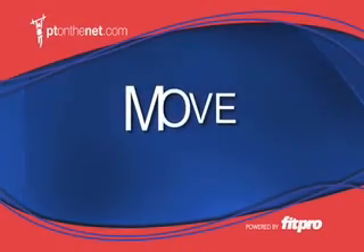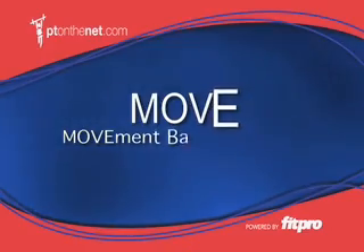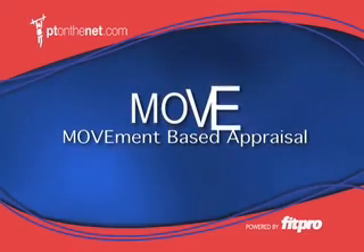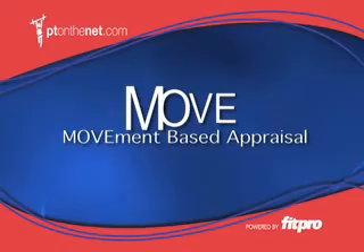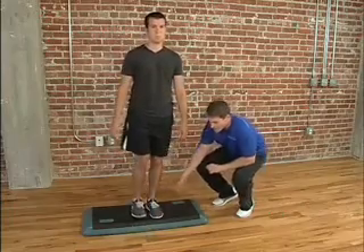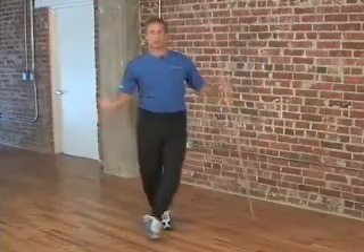One of the keys to successful program design is properly appraising and assessing your client's needs. You will find this movement-based appraisal provides a quick yet powerful tool to ensure program design for that client or athlete, which will help them move better, feel better, and meet their goals. With the myriad of assessments available for trainers to use with their clients, it can be confusing to decide which steps to take to help your client.